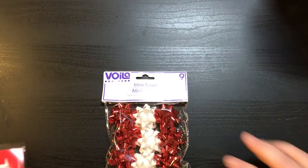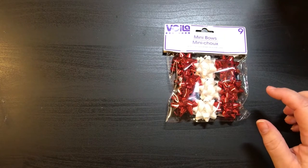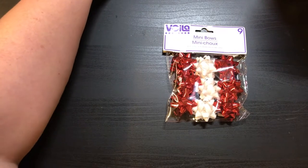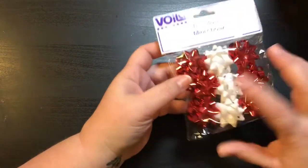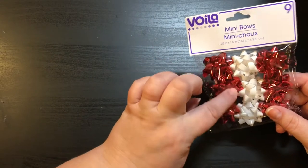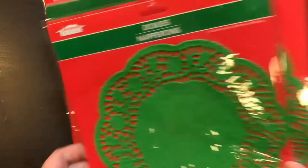I did pick up the pack of mini bows. What I've actually done with some of these is made really cute paper clips — I just took a paper clip and double-sided the bow. Super simple and they were really cute. I'm going to use those for crafting, not for wrapping. And then I got the green doilies in two different sizes — the 10 count and the 16 count. I'm going to use those for wrapping, actually.